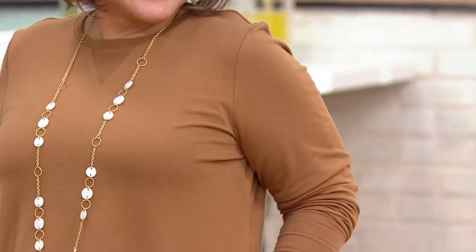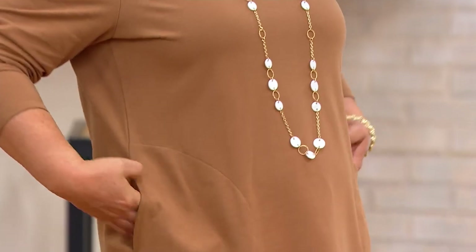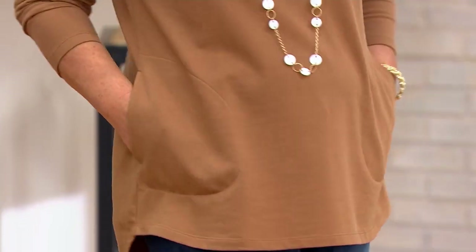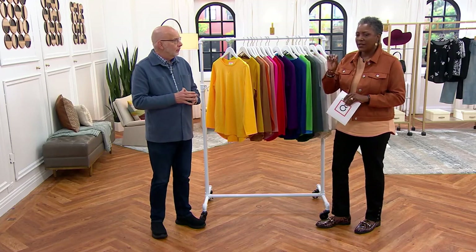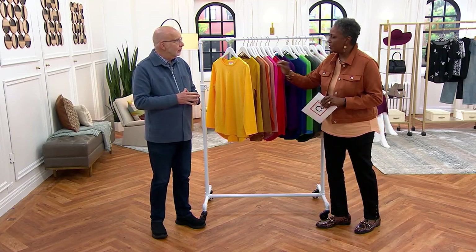When it comes to the Denim & Company Active French Terry, I always say this — it's a year-round fabric. It's a little bit beefier, about the weight of your perfect jersey, maybe a little bit denser. It's a little more structured, but it's still not a sweatshirt. So it's right in between.